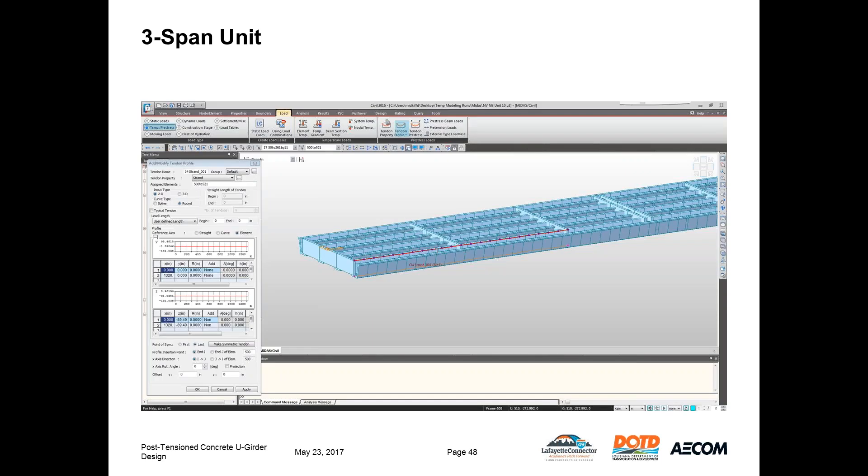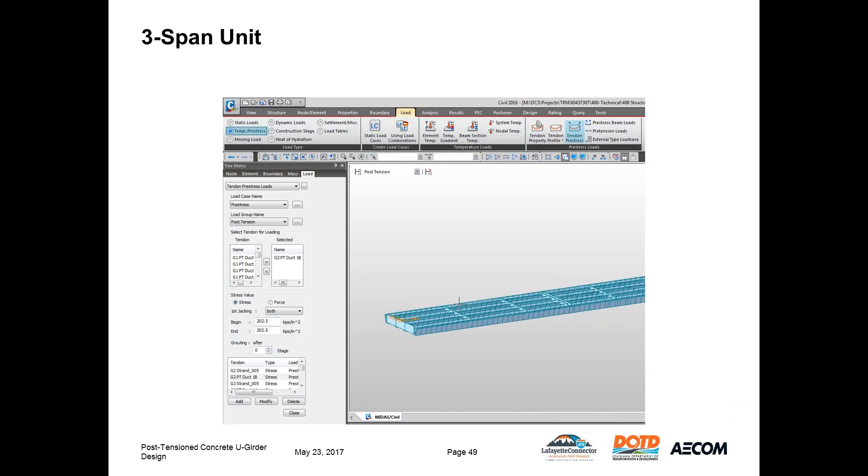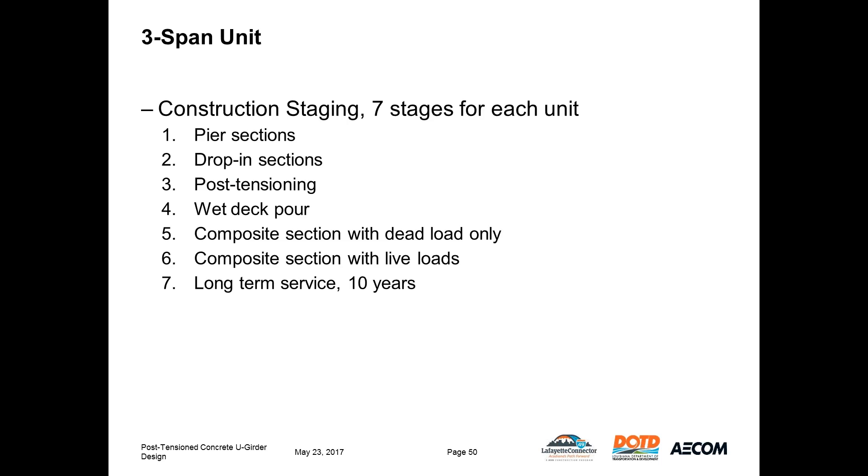The pre-stressing for the exterior girder drop-in piece is defined per piece, as it acts on that specific piece and is not continuous across the entire girder length. Pre-stress and post-tension loads are defined using the Tendon Pre-stress tool, with load cases and groups defined previously. Both the pre-stress and post-tension have a stress of 202.5 KSI applied at the time of jacking. The pre-stress is jacked from one end while the post-tension is jacked from both ends. We did not go into a stage for stressing each tendon individually; it was assumed tendons would be stressed symmetrically to balance the loads.